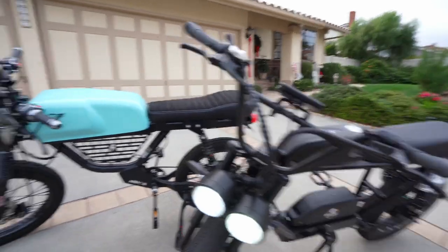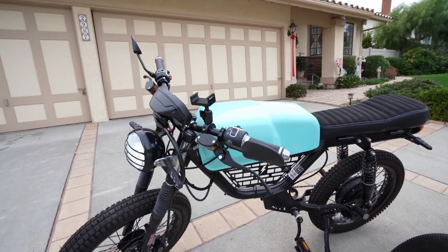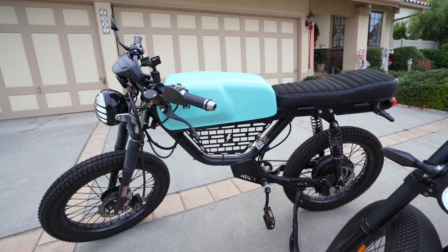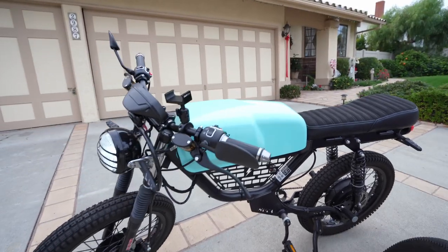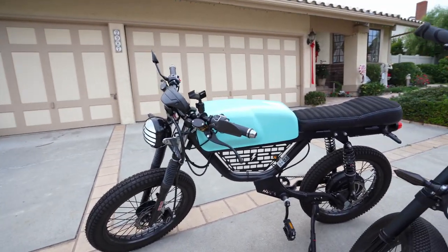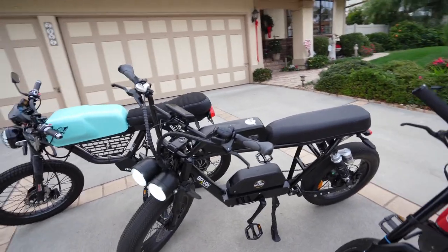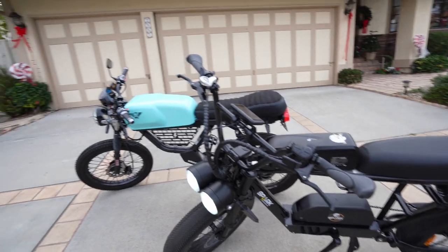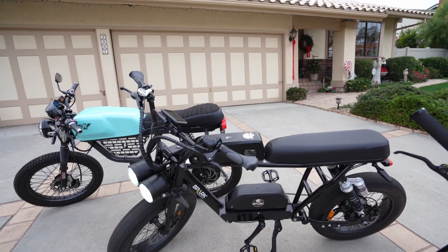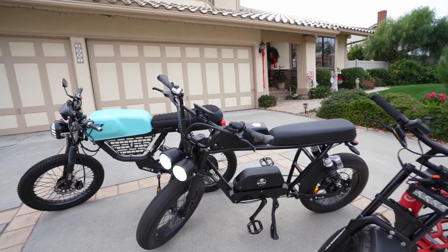For the electric moped slash motorcycle category, I went with the Huck Cycle Stinger 3000 — also called the Stinger SX. They don't make this exact version anymore; the current one looks a little bit different. This bike costs $7,200, so quite a big difference from the electric bicycle. Both the Spark Cycleworks Bandit and the Huck Cycle Stinger do come with a VIN number, and I have paperwork to get them registered if I want to.